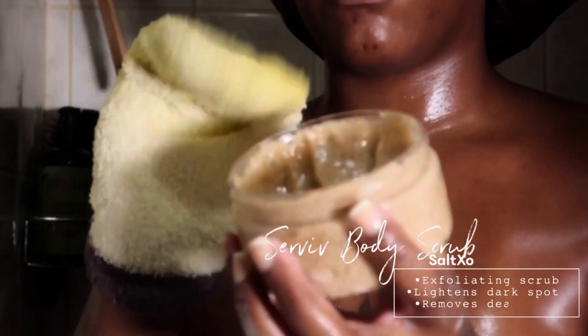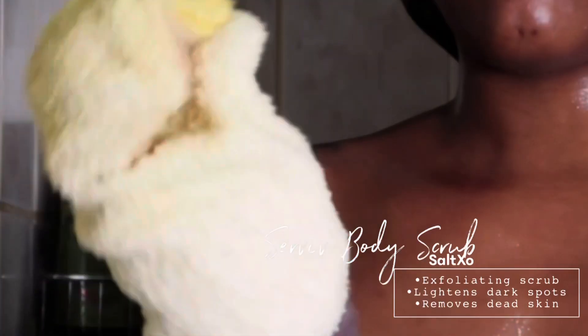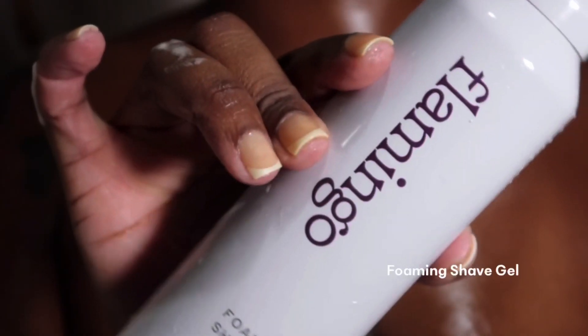Now I'm going to go over my two-minute brightening body polish. I love to use this for my underarms because I have hyperpigmentation from the razor. This body scrub is an absolute game changer — it exfoliates your body, lightens dark spots, and removes dead skin. It literally feels like I'm shedding off a layer and a new layer is coming on. If you have not tried Salt XO, you need to go get it.